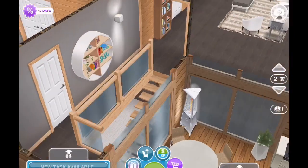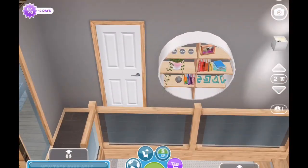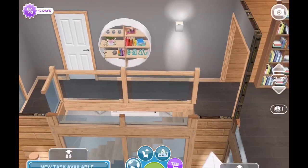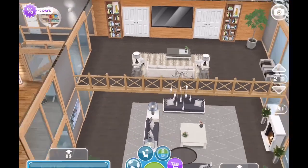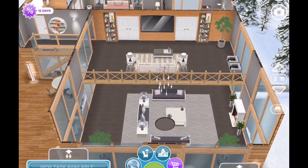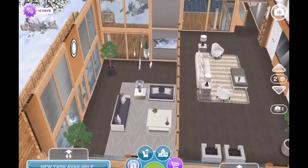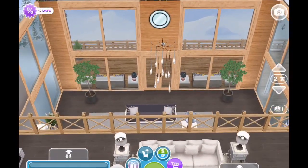Now we're going upstairs to the landing, which was already here. I added a bookshelf and you'll notice there's a door that wasn't there before — one thing I didn't like was that the second bedroom upstairs didn't have access to a bathroom. I also took the landing that was originally here, put it in my inventory, and dropped in a mezzanine instead, so I could make a larger loft up there for more living space.